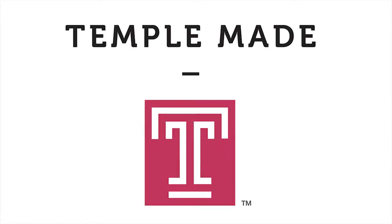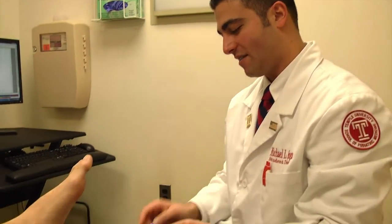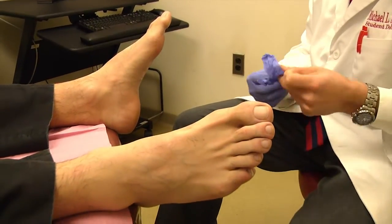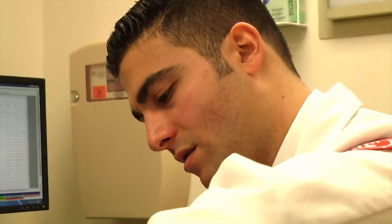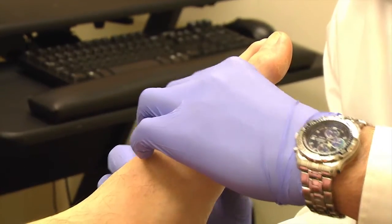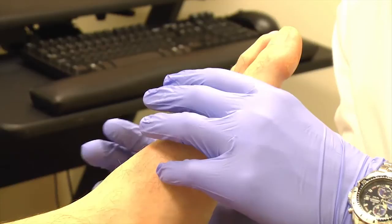This is Temple Made. The foot as a whole is a very dynamic anatomical structure in that there are complex small joints and smaller, more abnormal bones than anywhere else in the body. Underneath it all, my name is Michael Skanga and I'm in the School of Podiatric Medicine at Temple University.